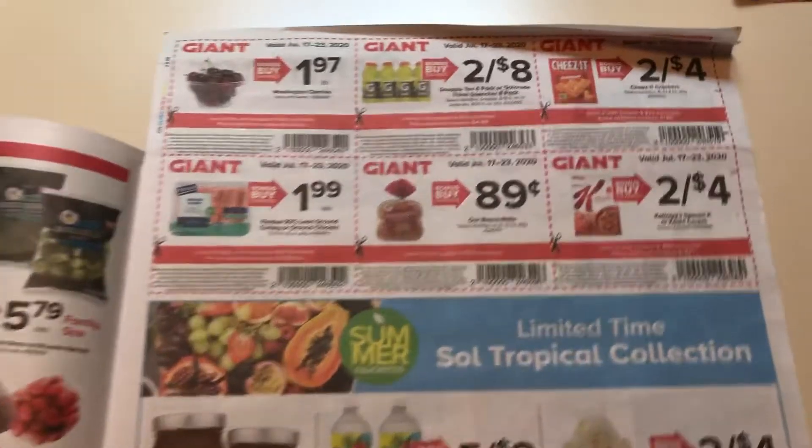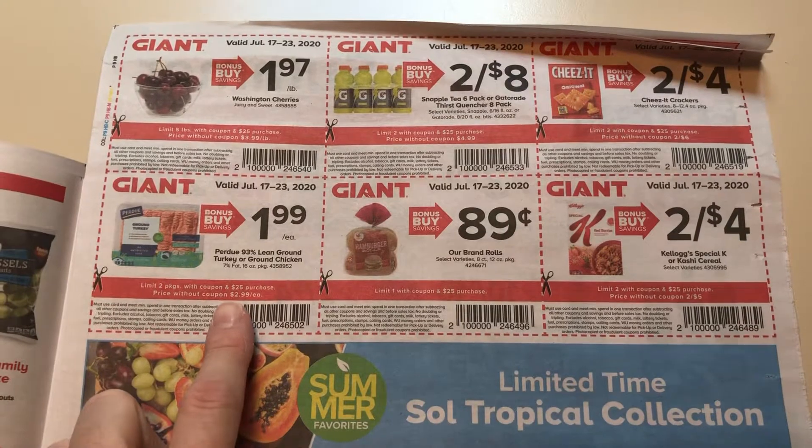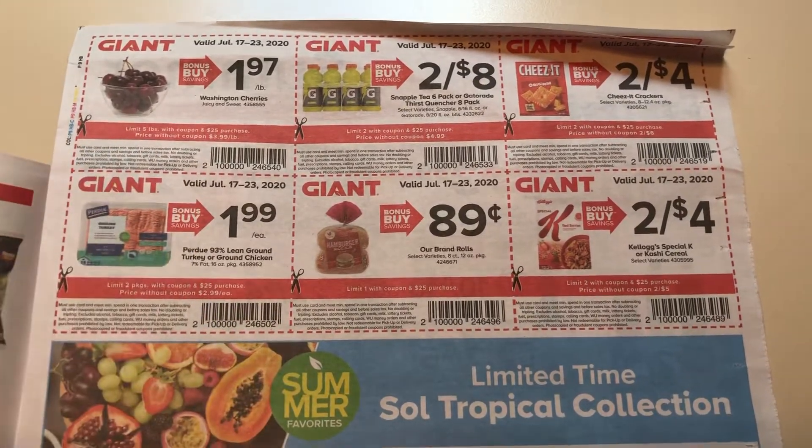Here are your in-app coupons. I feel like that's a good price on the turkey if that's something that you buy. Maybe the cherries.